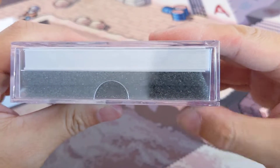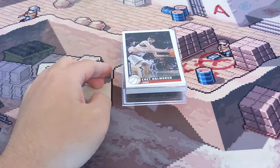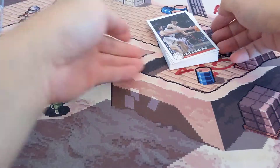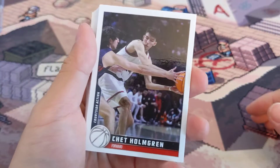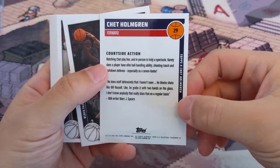It doesn't seem like there's an autographed relic in here — empty box. Let's see if there's something cool. Okay — Chet Holmgren courtside action. This is the back — card number 29.